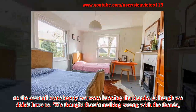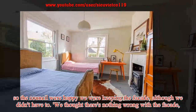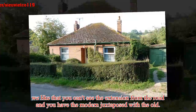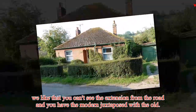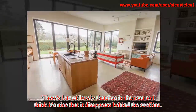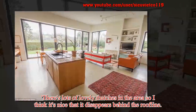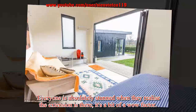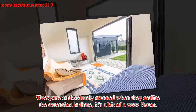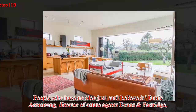"Although we didn't have to, we thought there's nothing wrong with the facade. We like that you can't see the extension from the road and you have the modern juxtaposed with the old. There's lots of lovely thatches in the area so I think it's nice that it disappears behind the roofline. Everyone is absolutely stunned when they realise the extension is there — it's a bit of a wow factor. People who have no idea just can't believe it."